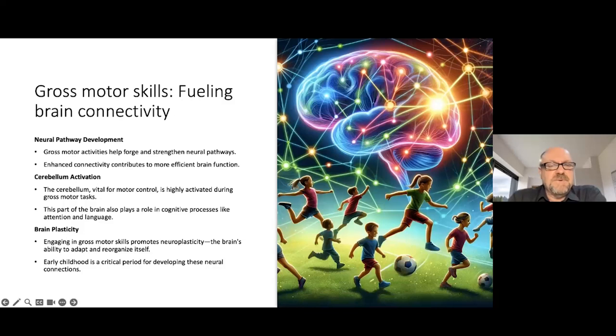Gross motor skills play a huge role in brain plasticity. Plasticity is relatively new in terms of our knowledge of the brain — we know that functions can move around in the brain. Gross motor skills promote neuroplasticity and the brain's ability to adapt and reorganize itself. Early childhood is a critical period for developing and preparing these neural connections, and for preparing the brain for plasticity, which is very, very important.